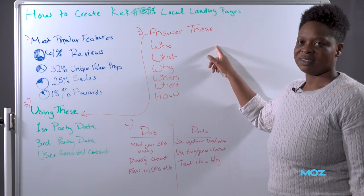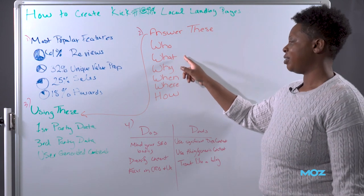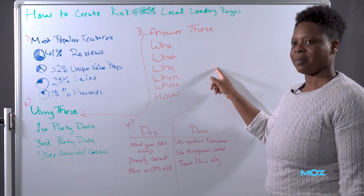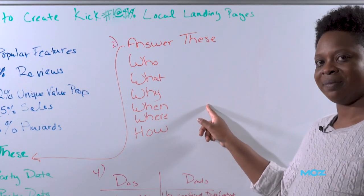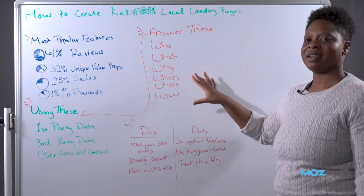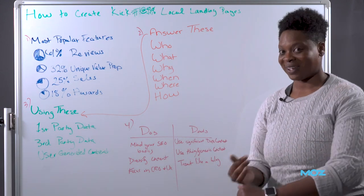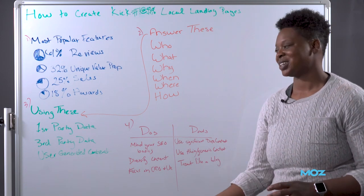Who are you trying to reach out to? Who is your business? What are you trying to offer them? What are their concerns? Why should they choose you over your competitors? When are you the best choice for them? Where and how can they contact you? All of these questions should be answered on every location landing page. If you're not answering all of these, people are going to search around your website or just leave and go to a competitor who can more easily answer those questions.